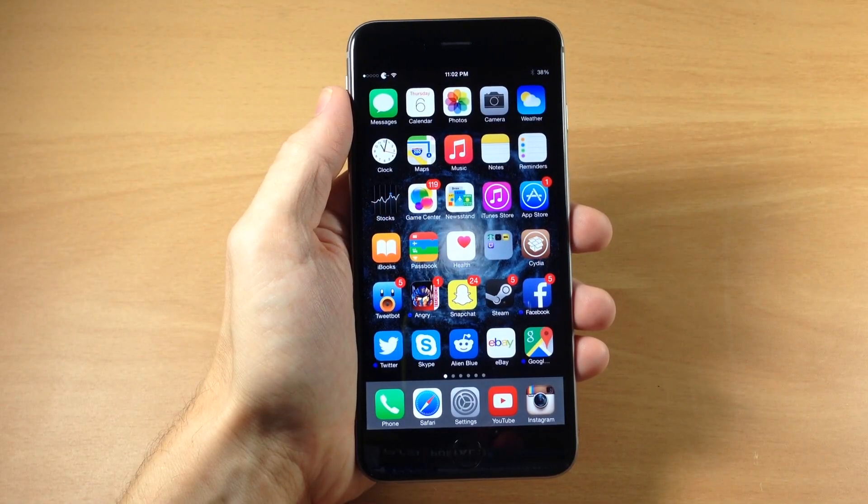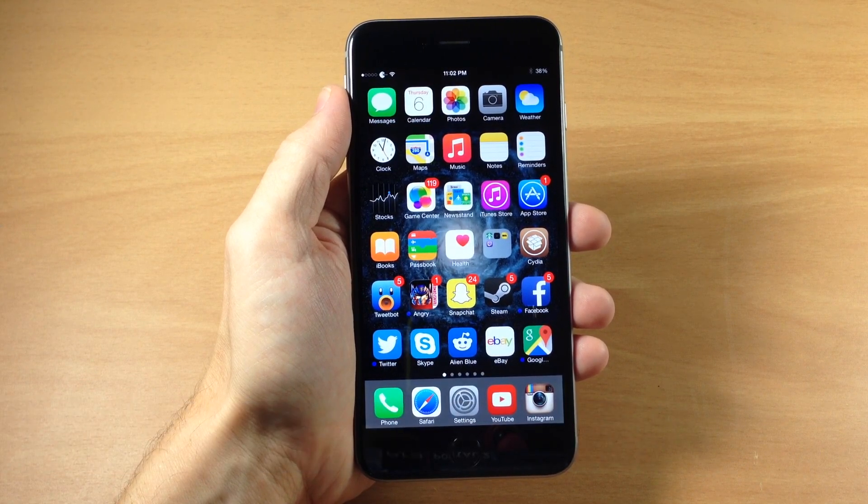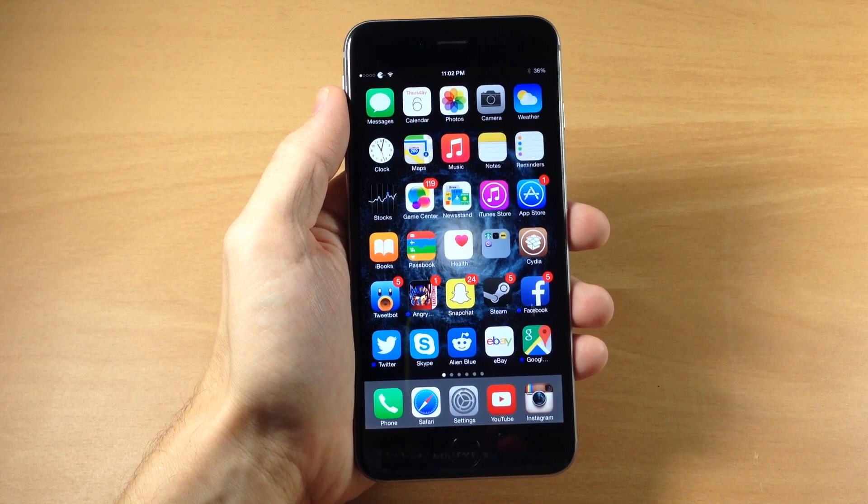What's up guys? This is iTweeks here with iPhoneHacks.com and today I'm going to be showing you a new tweak called Untethered Hey Siri. So if you guys didn't know, on iOS 8 you can actually prompt Siri by plugging in your device and then saying Hey Siri, and then it's going to prompt Siri and you can ask it a question.